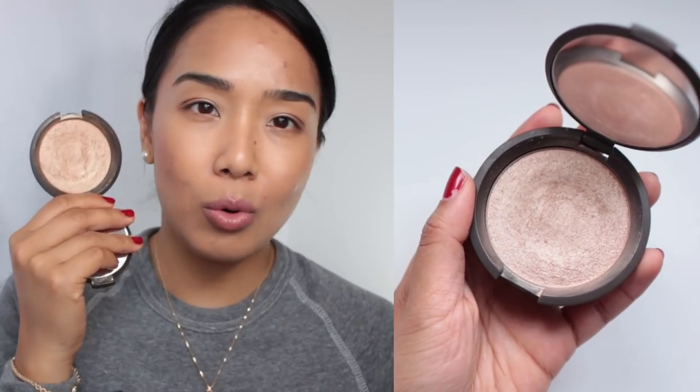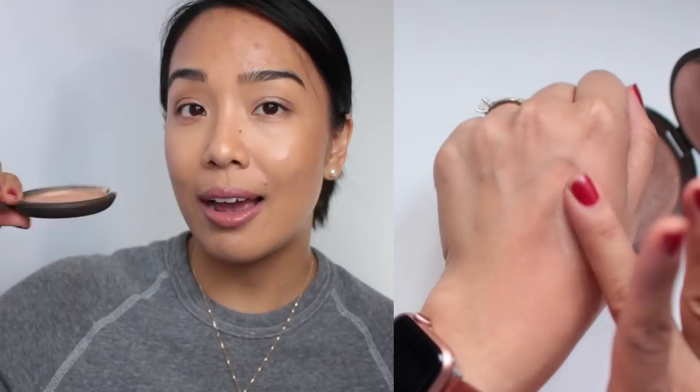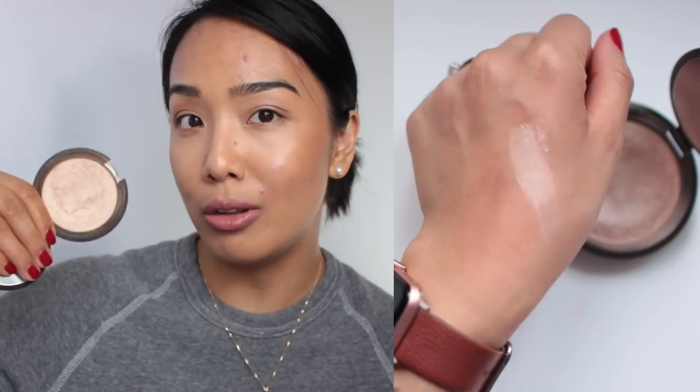I've accumulated a lot of highlighters in the last couple of years, but I think this is the oldest one I currently own — Becca's Shimmering Skin Perfector in Opal. I really love it; it's a beautiful warm champagne shade. I've already put quite a dent in this one, so I'm excited to see how much more I can use up in the next two and a half months.